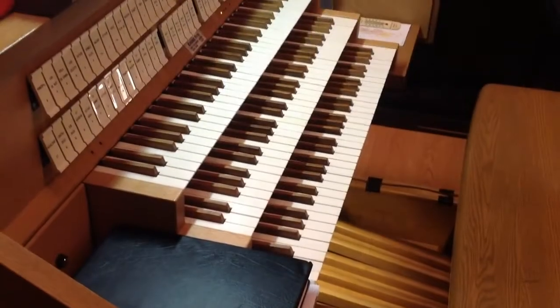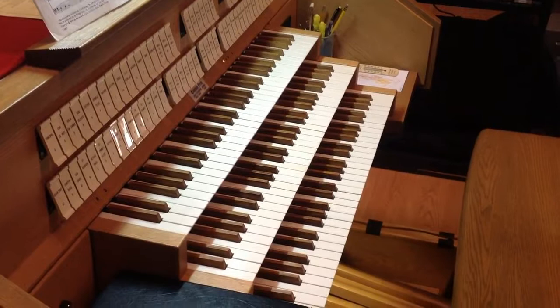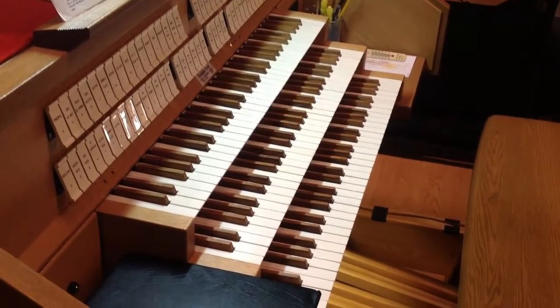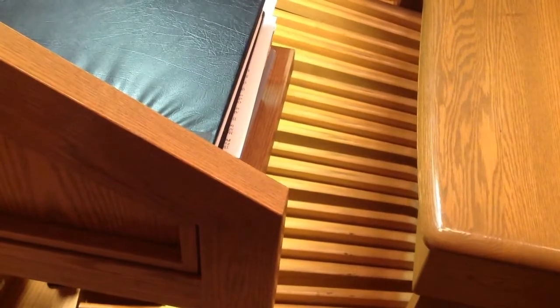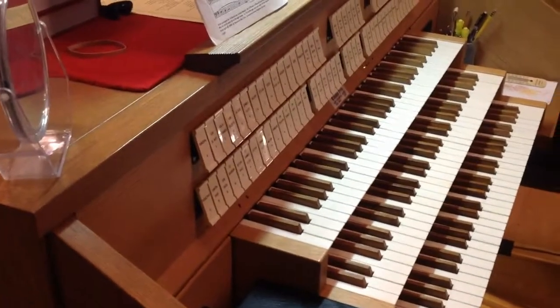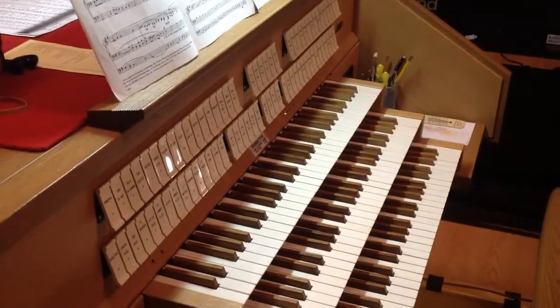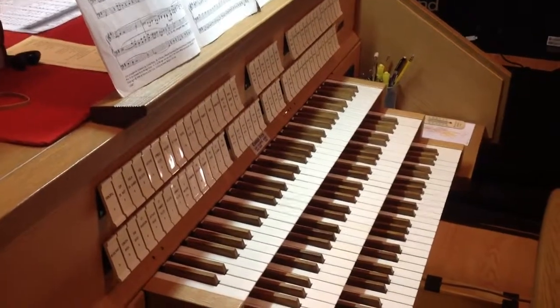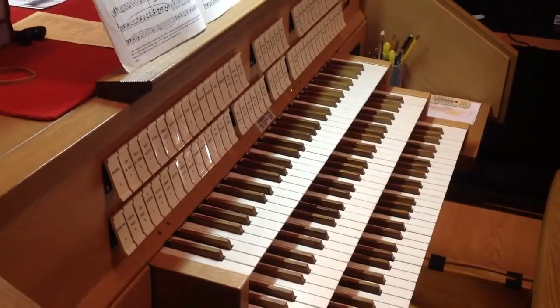The console of the organ is the control center for the organist. Our organ has three keyboards and a keyboard for the feet called the pedal board. It has stops, or controls, for adjusting which sounds are playing. And right in the middle, it has couplers, which allow you to put sounds from one keyboard onto another.